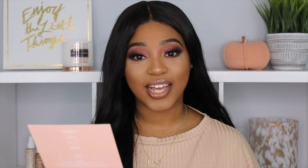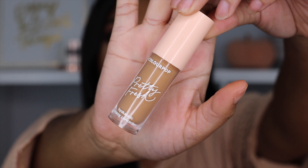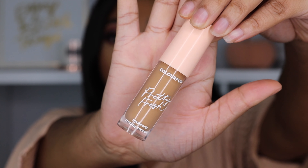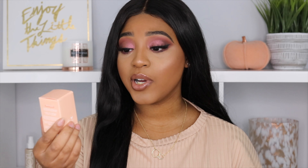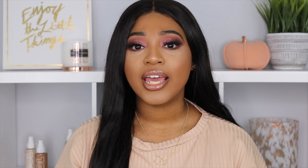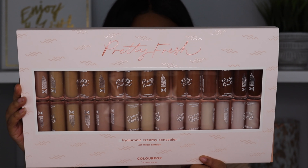So we're going to get into the information part about the concealer. This is the Pretty Fresh Hyaluronic Creamy Concealer. It is a full coverage creamy cushion concealer that instantly brightens skin for a fresh natural finish that lasts all day, infused with hyaluronic acid and coconut water to hydrate the skin, which I love. It is available in 30 shades, which is a really good shade range, especially for an affordable brand. It is dermatologically tested, gluten-free, oil-free, paraben-free, and ideal for all skin types. This concealer retails for $9.